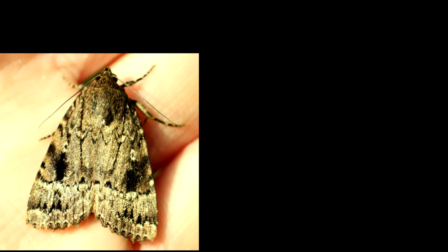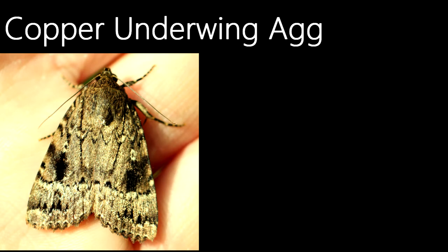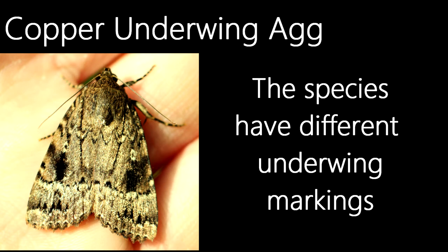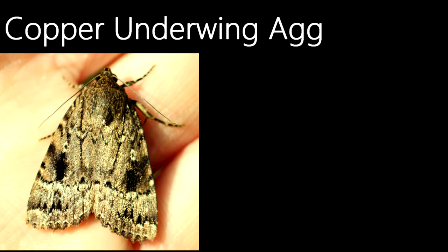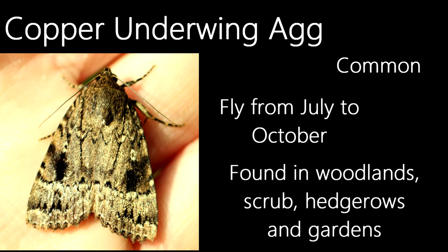If you watched the July episode of Moth Trap Monthly, you would have likely remembered the hard-to-tell-apart species. Well, here's another, but these ones don't need dissection. This is either a copper underwing or a Svensson's copper underwing. To tell the two species apart, I would have to look at their underwings, although unfortunately this individual was quite flighty, so I was only able to get this photo before they flew away. Both the copper and Svensson's are common — the copper flies from July to October, the Svensson's from July to September. Both species can be found in woodlands, scrub, hedgerows and gardens.